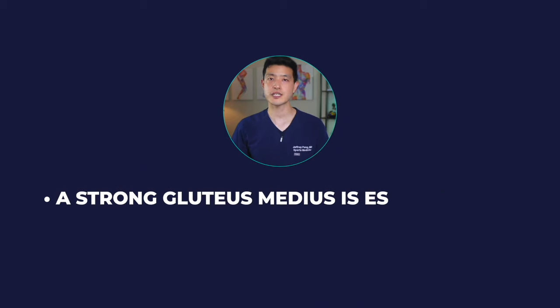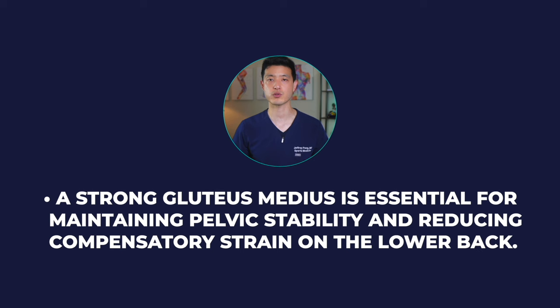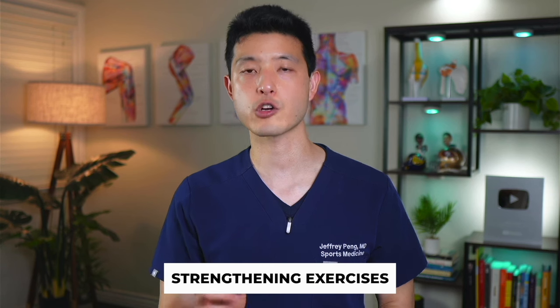Now let's move on to two strengthening exercises. A strong gluteus medius is essential for maintaining pelvic stability and reducing compensatory strain on the lower back. Trigger points often form because the muscle is weak, so these strengthening exercises are critically important in fixing the root cause.